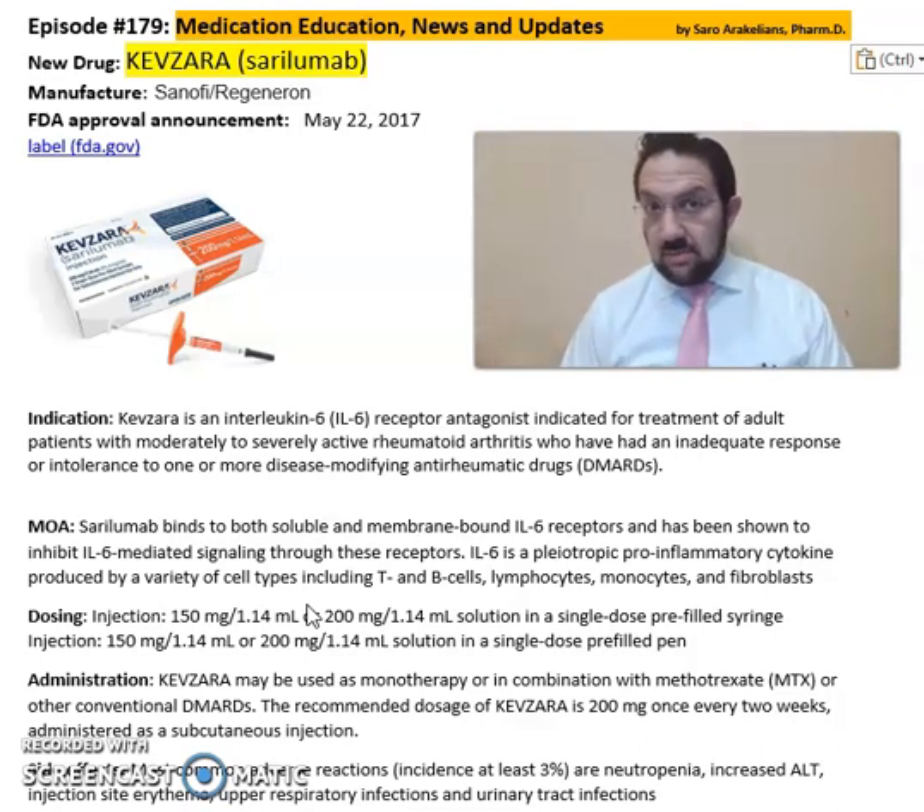This medication comes in an injection format of 150 mg per 1.14 ml and 200 mg per 1.14 ml solution in a single-dose pre-filled syringe injection, and may be used as a monotherapy or in combination with methotrexate or other conventional DMARD therapies for these patients, especially with RA.